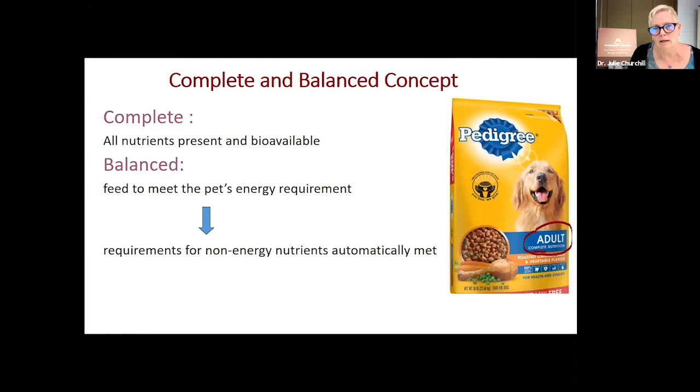Complete means that a food has all the essential nutrients present and available in the product. Balanced means when we feed to meet the pet's energy needs, we're meeting everything they need — all the nutrients are in the right ratio when we feed the right amount. A term we hear and where we wrestle with how feeding our pets is different from ourselves is that word 'processed.'